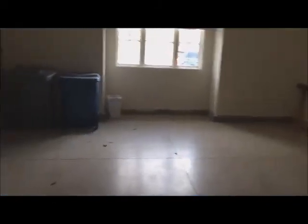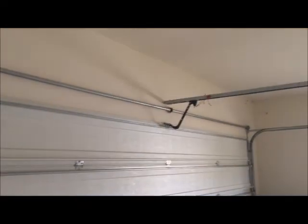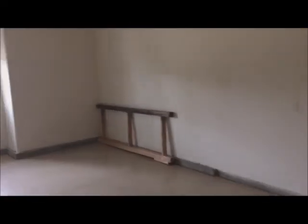Again, ten foot ceilings. This is garage number one — it's a two car garage, finished. Probably about 11 or 12 foot ceilings in here. Fluorescent lights, and it's got the finished epoxied floor as well.